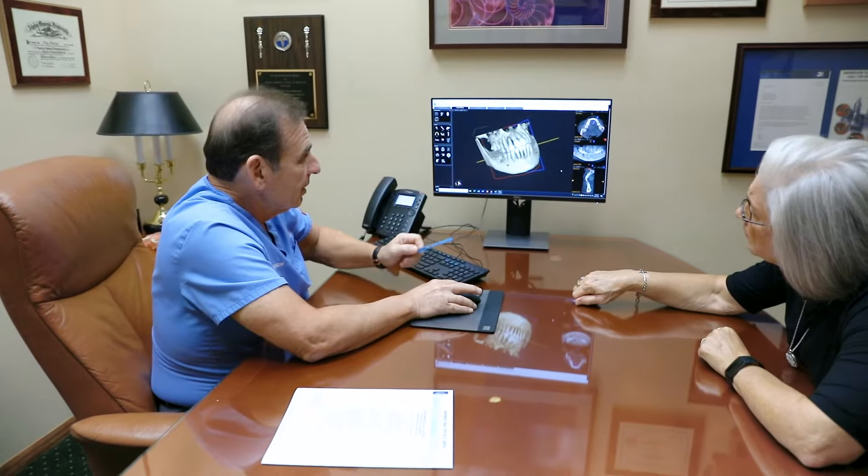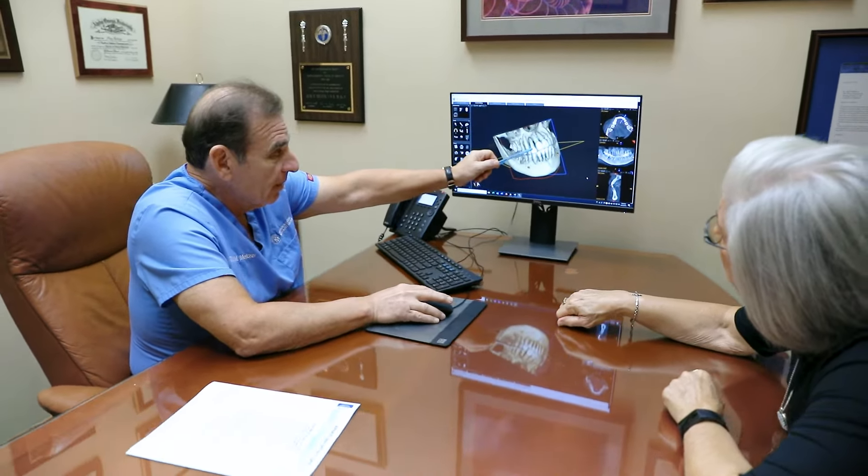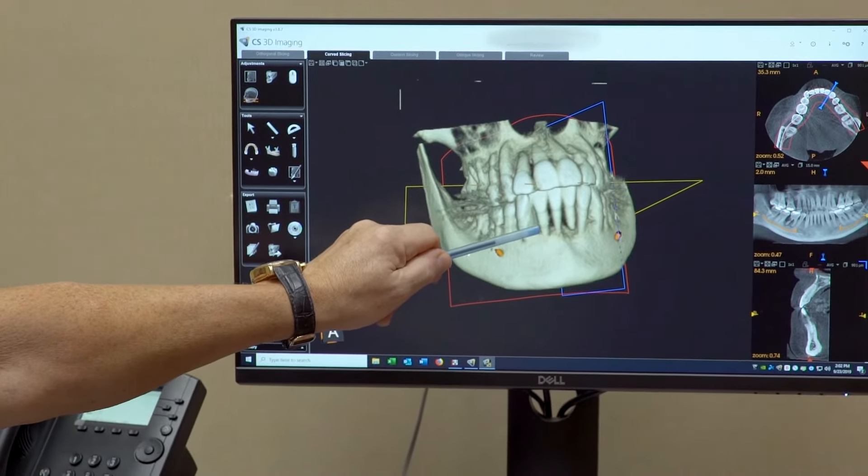We're also very frequently asked what a dental implant costs. That's a trickier question — it would be like asking me how much does a car cost, or how much does a house cost. What we would like you to do is come in, and part of the process before we do anything is to discuss all the nuances of your case, including fee.